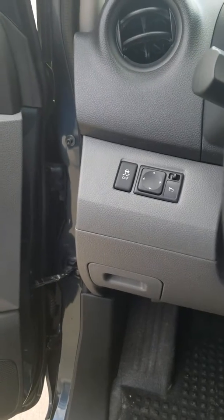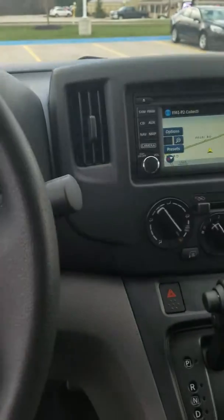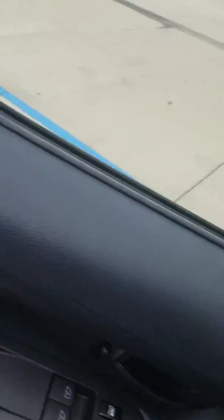You do have traction control and power mirrors. And again, like I said, it is a 2015 — never been titled, so it is considered brand new.